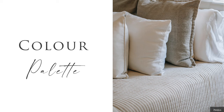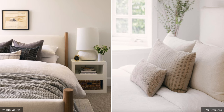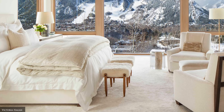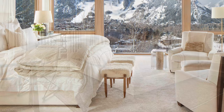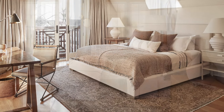Creating a serene and harmonious space begins with the colour palette. Select a foundation that is calm, soothing and allows the eyes to rest. Some popular options include warm and earthy neutrals, soft and muted pastels, dark and moody hues, or a monochromatic colour scheme.